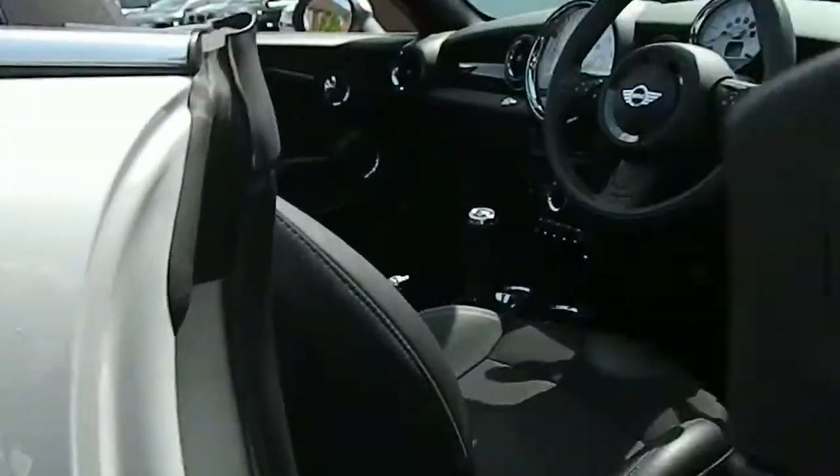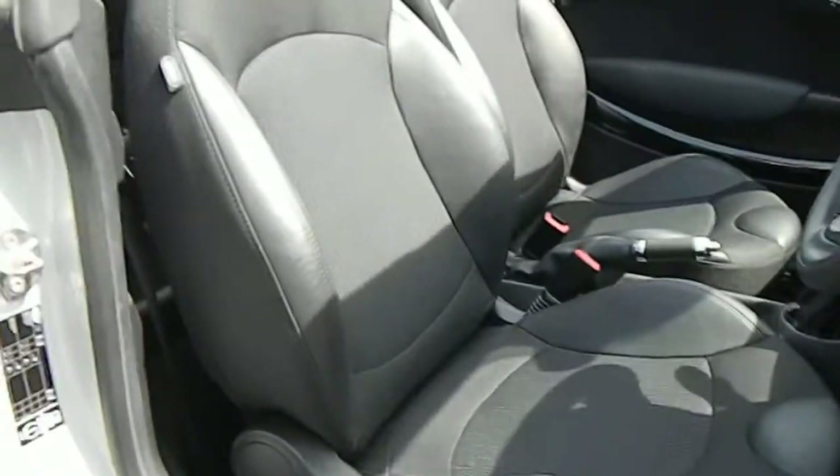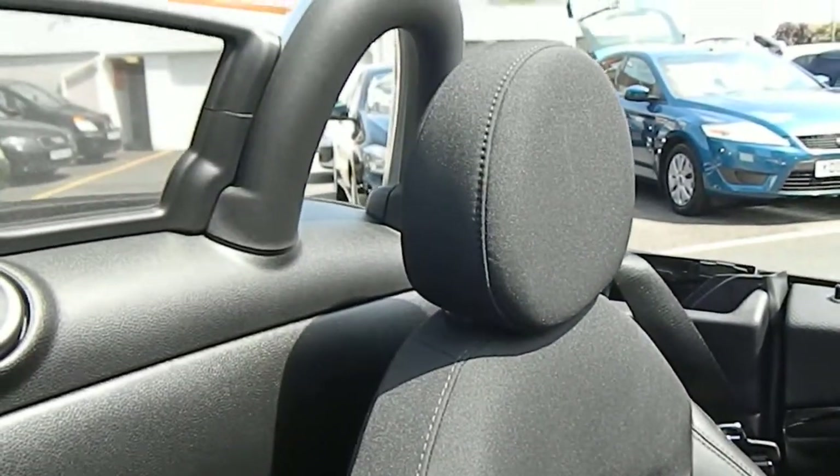It's got the Chili Pack which includes half leather seats. They're in A1 condition — nowhere worn on the bolsters. The passenger seat is just as clean, excellent condition.